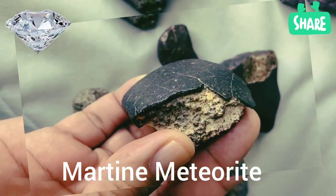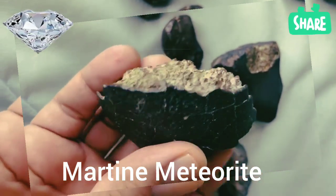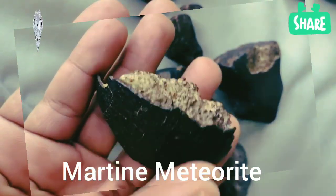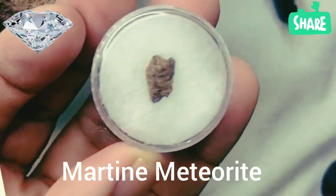Hello, treasure hunters at Diamond Hunter! Can you imagine holding a piece of Mars in your hands? Today, we're unveiling the secrets of the Martian meteorite, that rare space rock that fell to Earth after a colossal cosmic impact on the Red Planet.